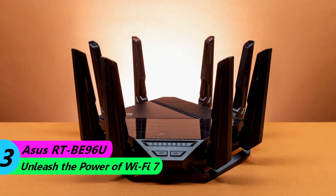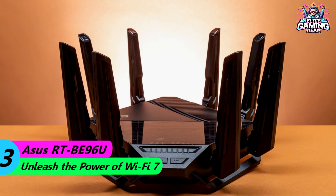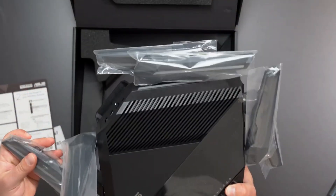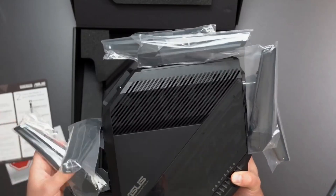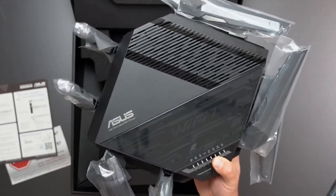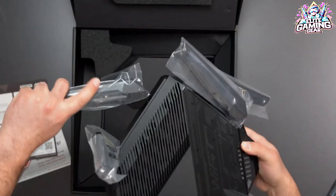#3: ASUS RT-B96U – Unleash the power of Wi-Fi 7. If you're an early adopter seeking the absolute fastest Wi-Fi speeds for your growing collection of Wi-Fi 7 devices, the ASUS RT-B96U is the router for you. Our tests revealed mind-blowing throughput exceeding 3 Gbps.